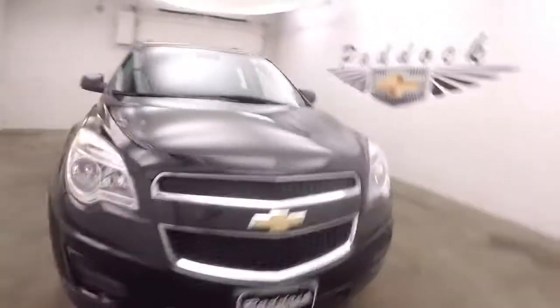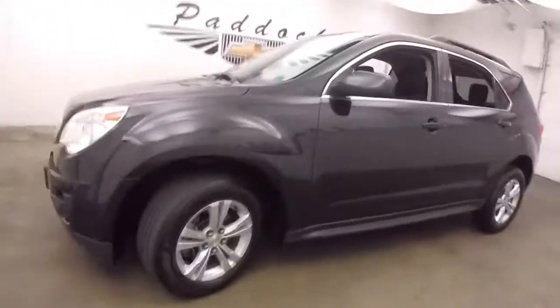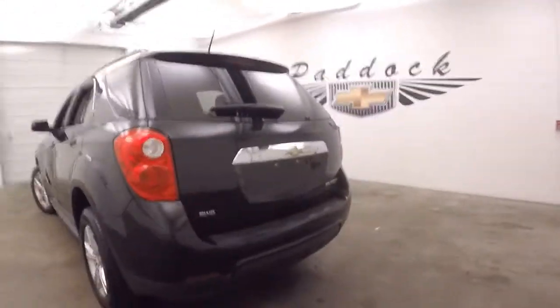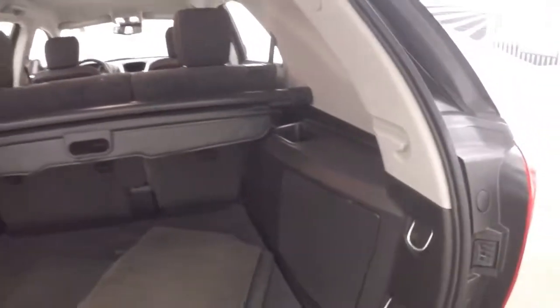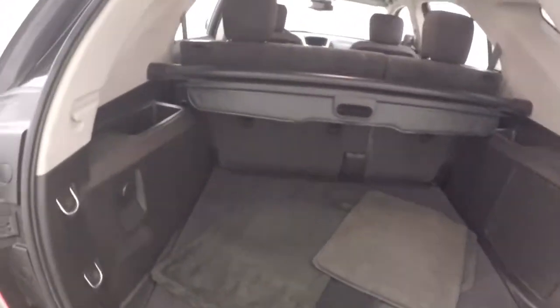2014 Chevy Equinox in black granite metallic paint, alloy wheels, good tires. It is all-wheel drive — perfect for all the seasons here in western New York. Plenty of space inside.